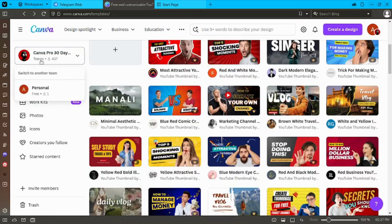Today I have an exciting offer just for you. Do you want to get Canva Pro for a lifetime? Yes, you heard it right — Canva Pro, with all its amazing features, completely free for life.